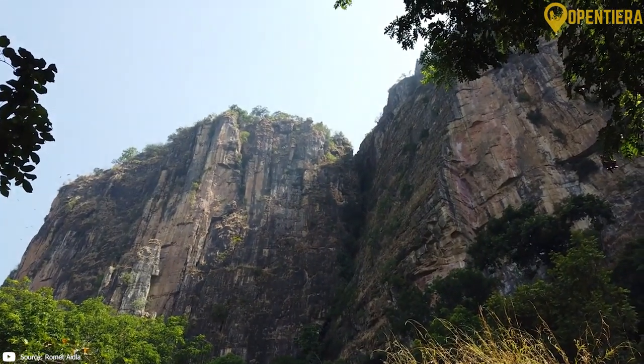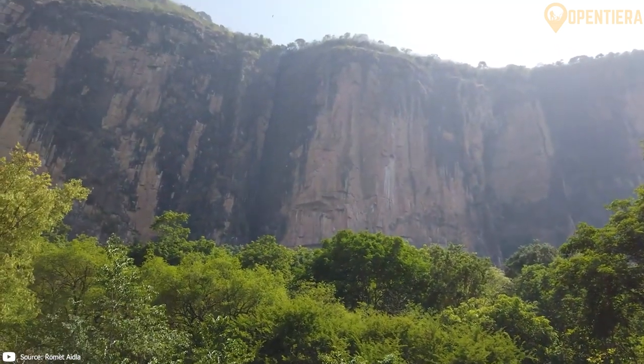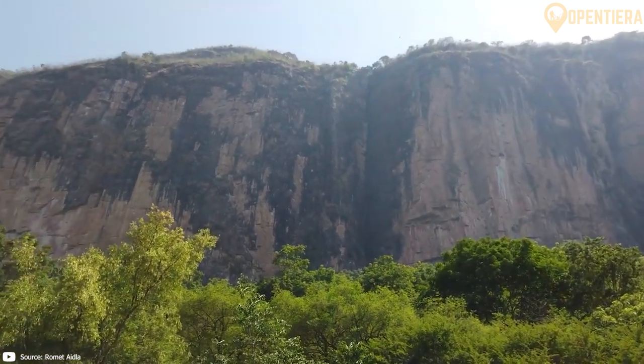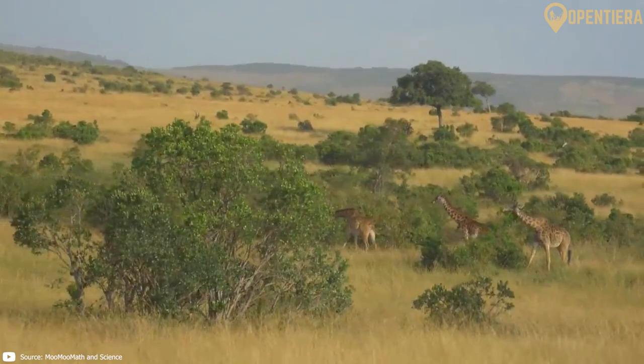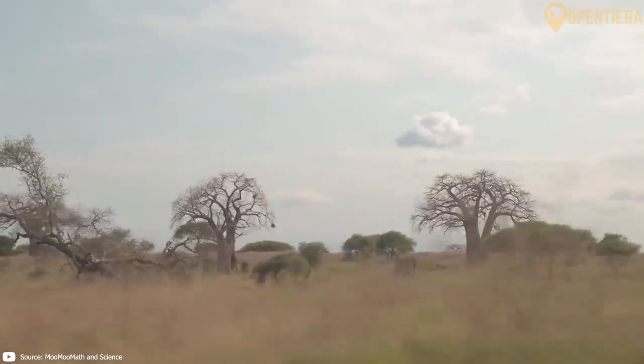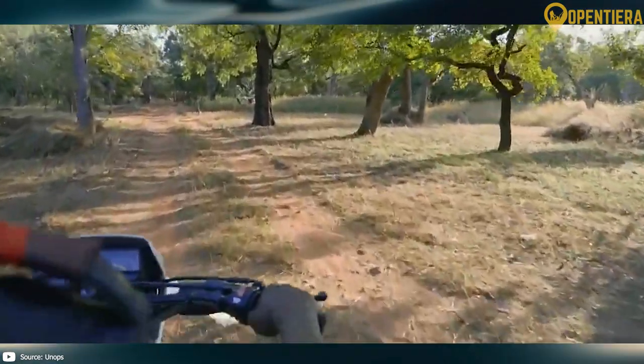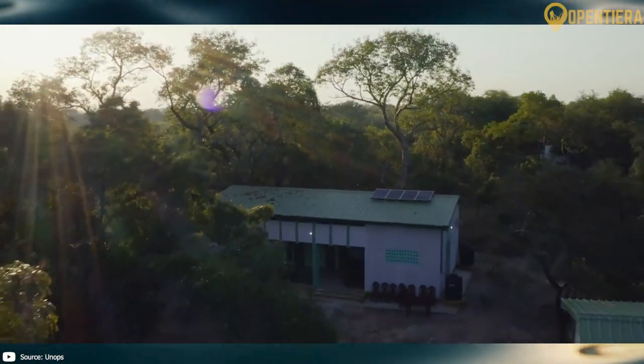Moving inland, we find the Futa Jalon highlands, which contain Guinea's high peaks and major rivers. The savannah region farther inland has plains and hills covered in grassland vegetation. Finally, the forest region in the southeast has dense tropical forests.